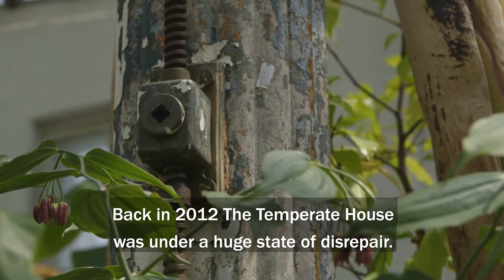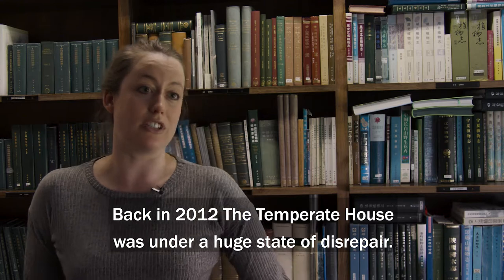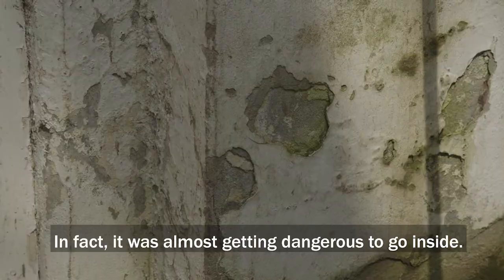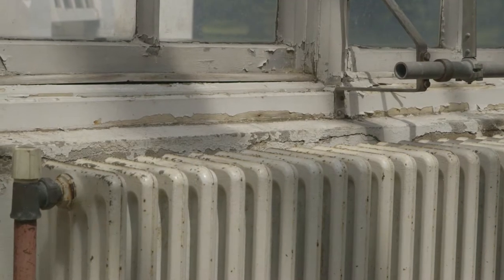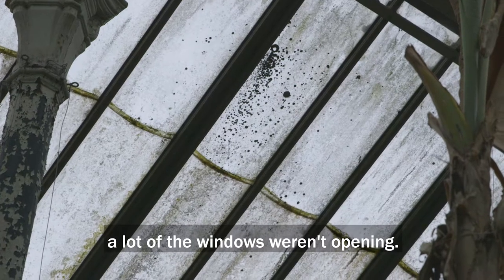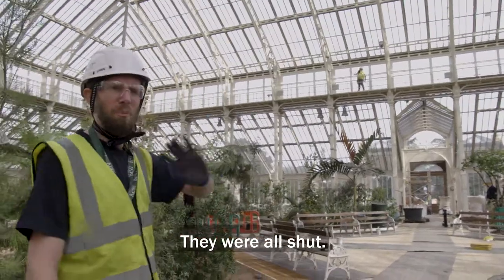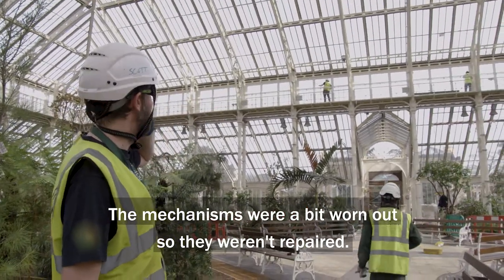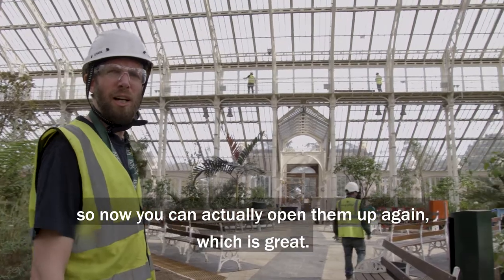Back in 2012, the Temperate House was in a huge state of disrepair. We had scaffolding holding the building up — in fact it was almost getting dangerous to go inside. The glass was all algaed up and misted, and a lot of the windows weren't opening; they were all shut. The mechanisms were worn out, but now you can actually open them up again, which is great.